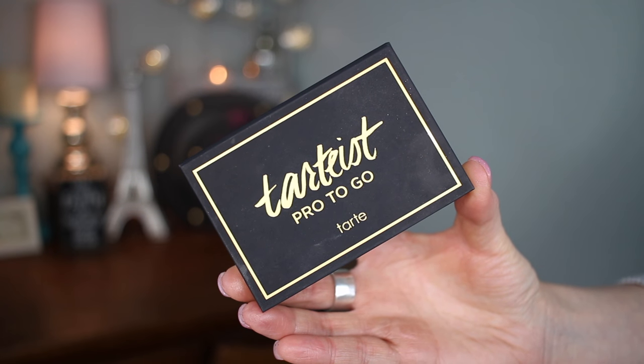Now we have the Tarteist Pro To Go — this one is also $23 and you get six shadows at 0.03 ounces each. Size-wise it's significantly smaller than the full Tarteist Pro palette, super cute and tiny. The Pro Glow To Go gives you a sense of how they all differ in size. You get six shadows with a lot of variety — three mattes and three metallic shimmer shades. There's also a mirror in both palettes. It's a very warm-toned palette with burgundy, warm camel sort of colors.